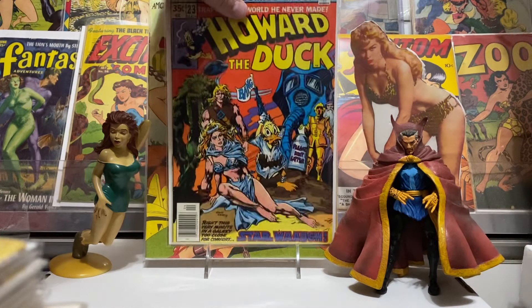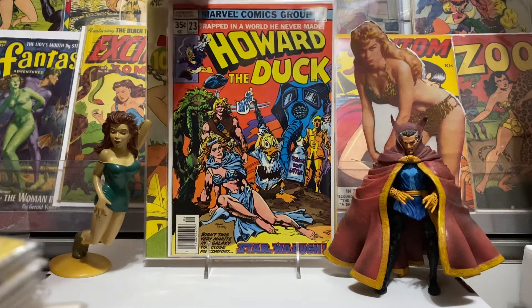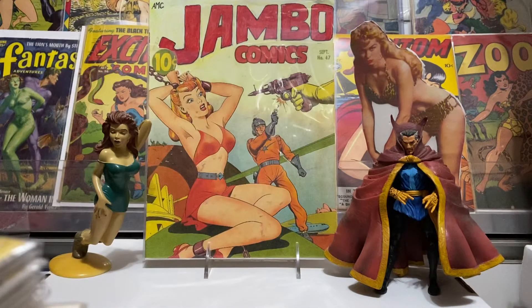I also got Howard the Duck number 23 with a Star Wars parody cover — like the old Star Wars movie poster. Pretty cool. And just some great Gene Colan artwork inside. Glad to have that. I think I gave just a couple bucks for that also. I got most of these books at a local shop called Comic Book World. It's a great shop, my favorite one in the state. Try to go in there every chance I get — always has a lot of great books at fantastic prices. Love the Howard the Duck stuff.